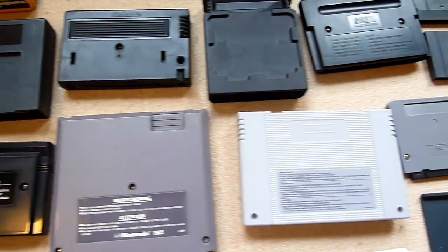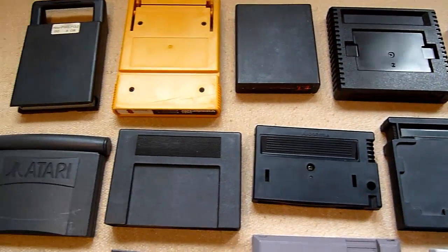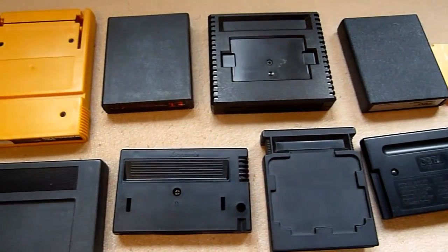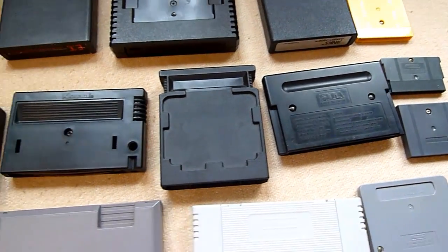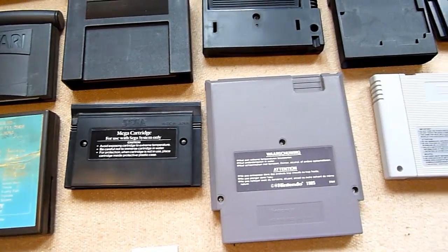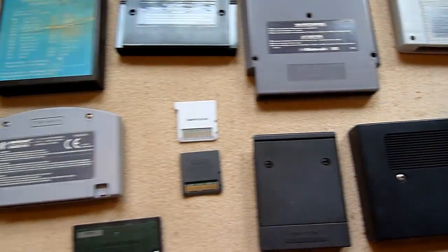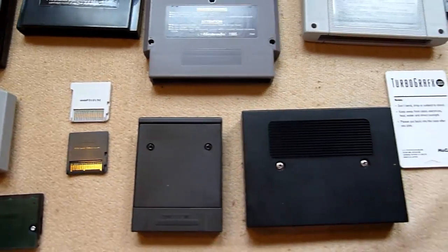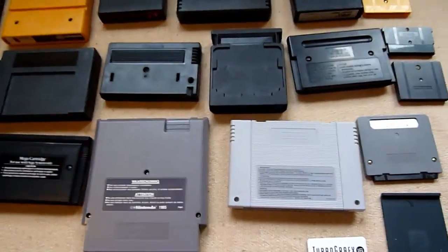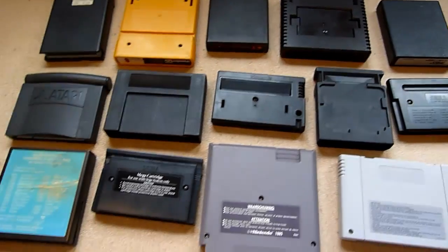I'll put the answer video online next week. Write in the comments what you think — can you identify the cartridges? I'm very surprised; I expected something great from you collectors out there. If you like this video or like my channel, please subscribe, rate, and leave a comment. Next week there will be the answer to this video.